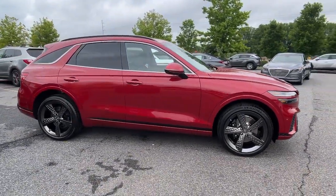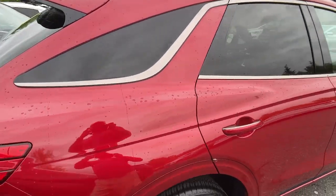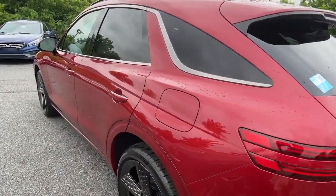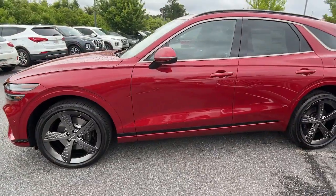Here is a wonderful 2023 Genesis GV70. Elevate your driving life in this elegantly athletic GV70. From its bold, harmonious design to its premium interior features and powerful performance, this alluring vehicle will exceed all expectations.